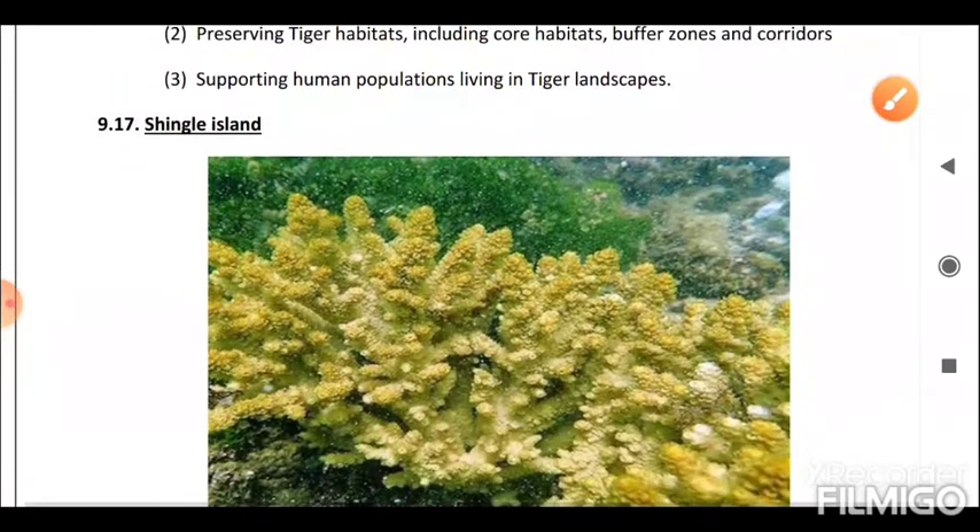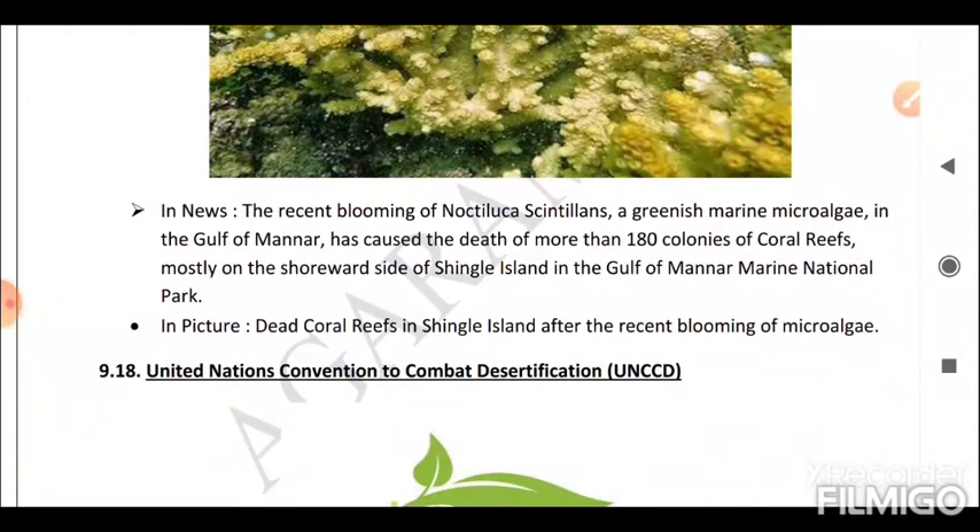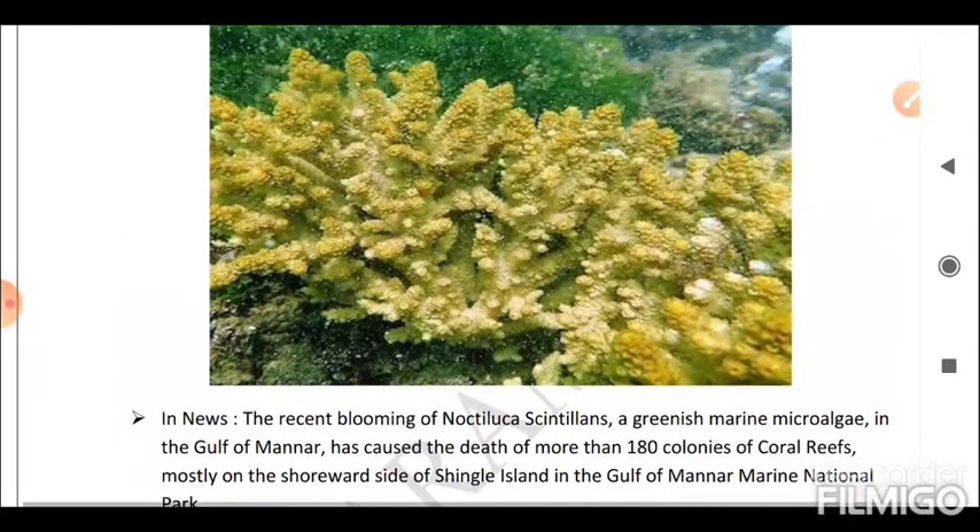Next is Shingle Island. The recent blooming of Noctiluca scintillans, a greenish marine microalgae in the Gulf of Mannar, has caused the death of more than 180 colonies of coral reefs, mostly on the shoreward side of Shingle Island in the Gulf of Mannar Marine National Park.